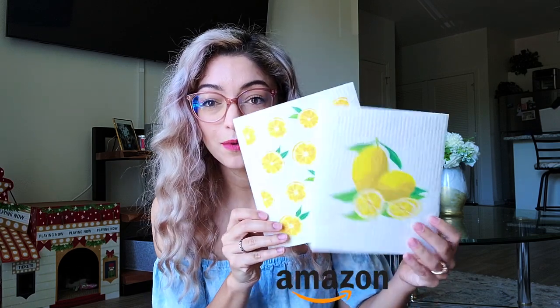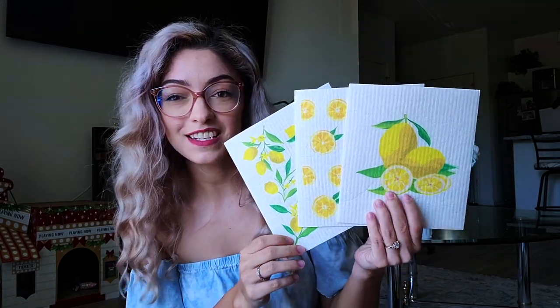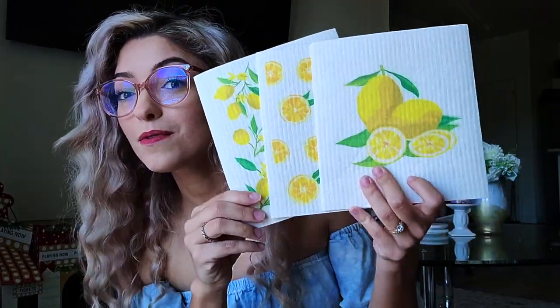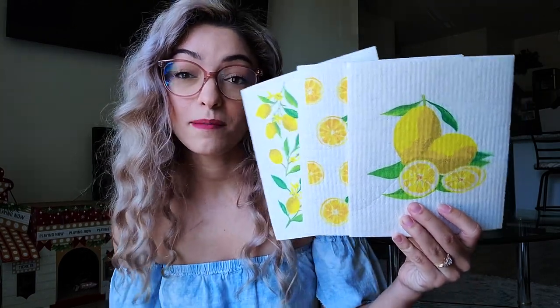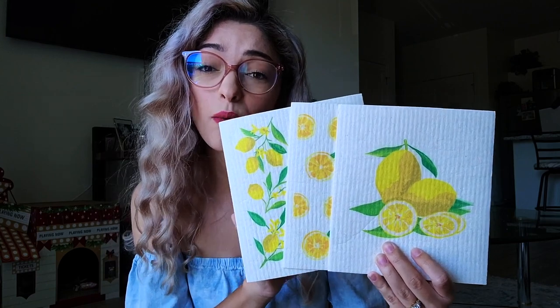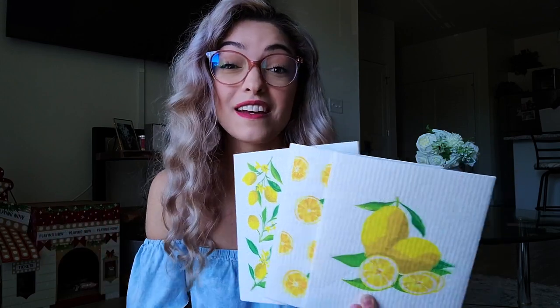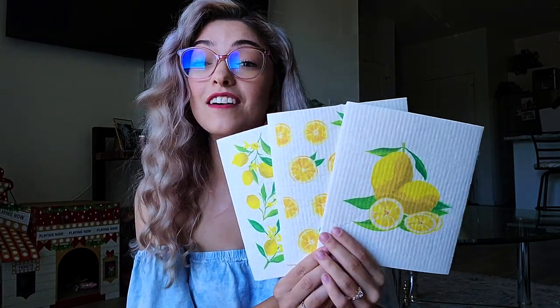I swear sometimes my mother-in-law and I read each other's minds. I'd been looking on Amazon for reusable paper towels for over a year, and on Valentine's Day she surprised us with these cellulose Swedish dish towels — aka reusable paper towels — in a fun lemon pattern. If you noticed the fruit theme at Hobby Lobby, this pattern is right on trend. It's also one of those transitional pieces that goes seamlessly from spring right into summer. She said she loves them, so I'm sure I will too.